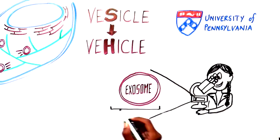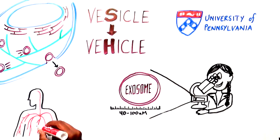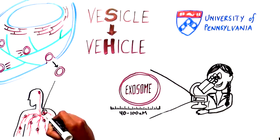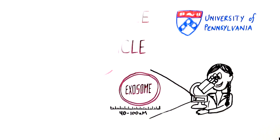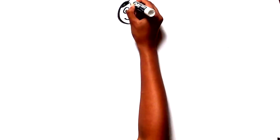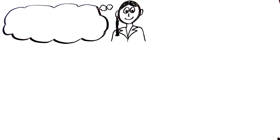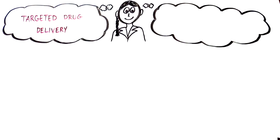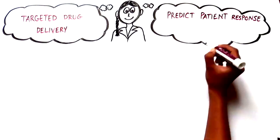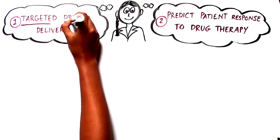An exosome is a type of vesicle which leaves the cell. They circulate in our bloodstream all the time. There are two big ideas about exosomes that scientists at UPenn are focusing on: one, using exosomes as a targeted drug delivery system, and two, using exosomes to better predict patient response to drug therapy. Let's start with number one.